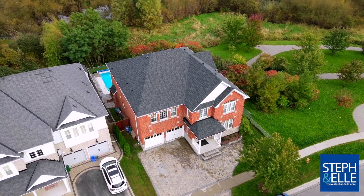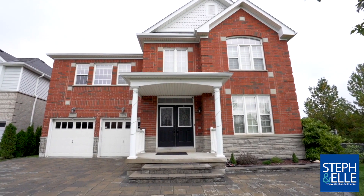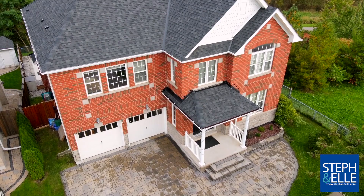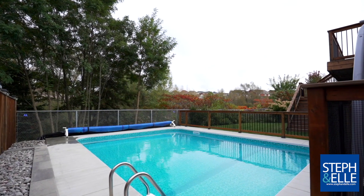Welcome to 1791 Esterbrook Drive in desirable North Oshawa. This spectacular property is a dream for large families. It's located on a premium ravine lot with an in-ground saltwater pool plus an oversized hot tub.